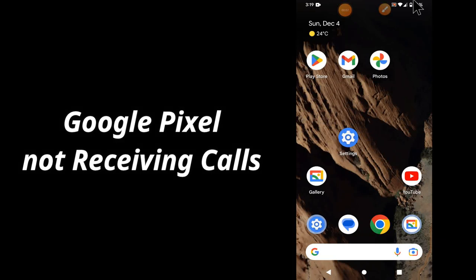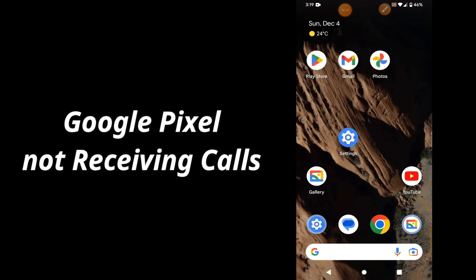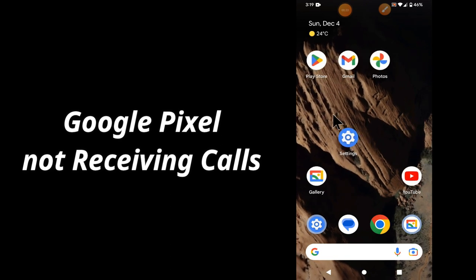Hello everyone. In today's video, I am going to show you how you can fix the call not receiving problem in your device Google Pixel. If you are facing the problem where you are unable to receive calls on any Google Pixel phone, you can easily fix it by following the steps I will show you. Before that, don't forget to subscribe to my channel and press the bell icon. Now let's watch the video.